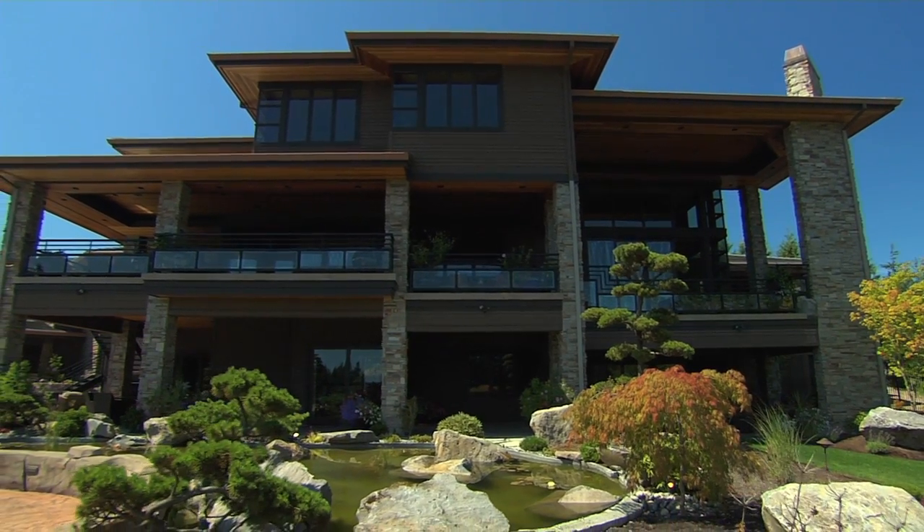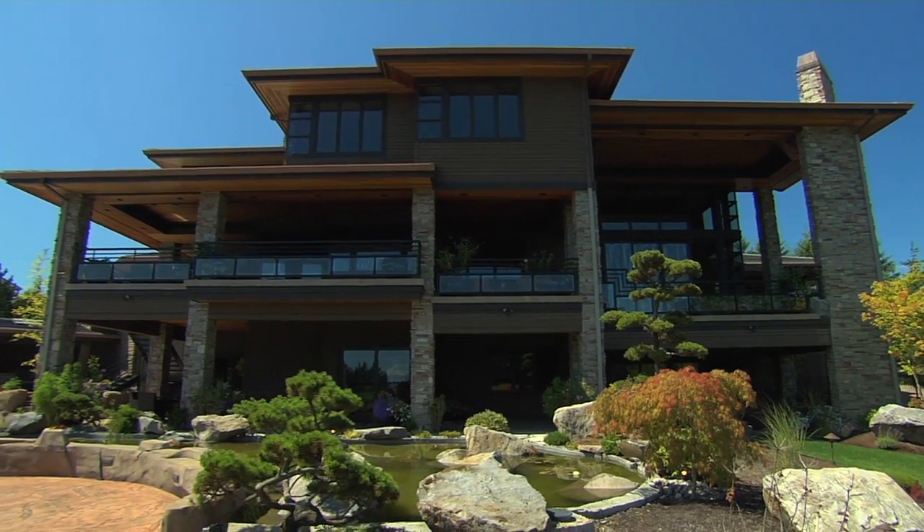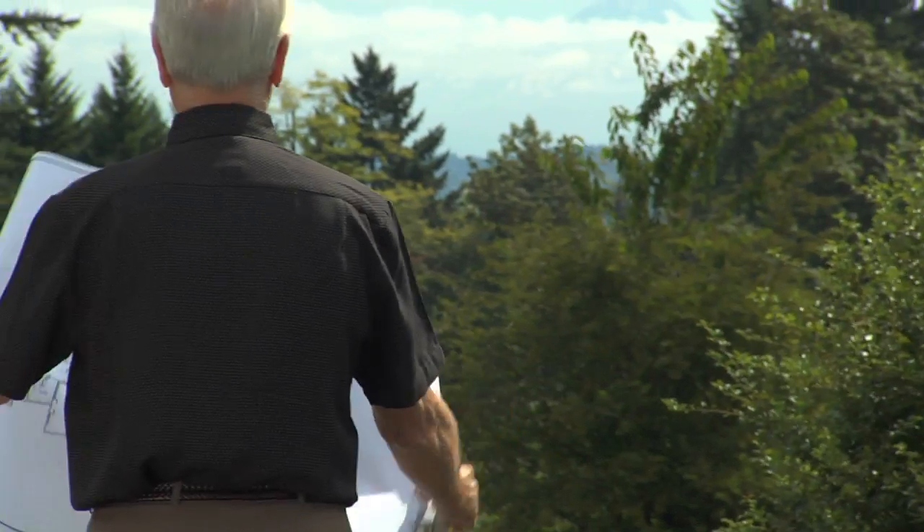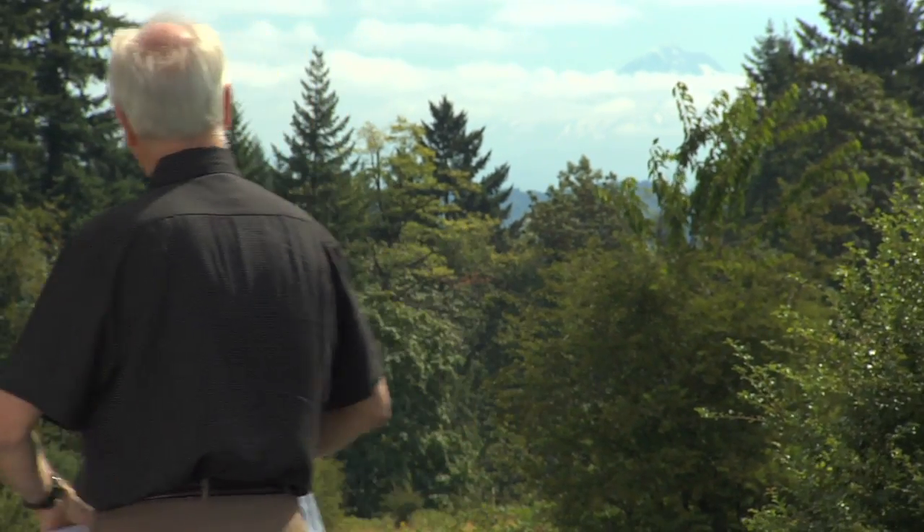We needed function and we needed form and we needed beauty, and he was able to ask the right questions to bring out who we were as a family and how to fit that into the house. He did a fantastic job. After looking at a few projects, some of the houses that he had actually worked on, we fell in love with Frank Lloyd Wright style.